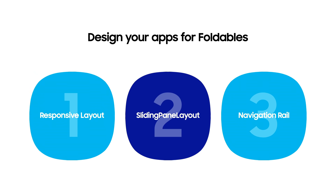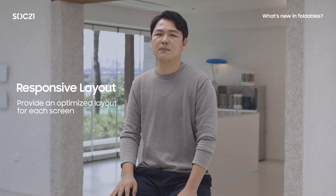Thanks, Tae. I'm Naung, and I'm a software engineer working on the Samsung Android framework. Let's build your app together. To optimize your apps for foldables, I want to introduce several design key points: responsive layout, sliding pane layout, and navigation layout.